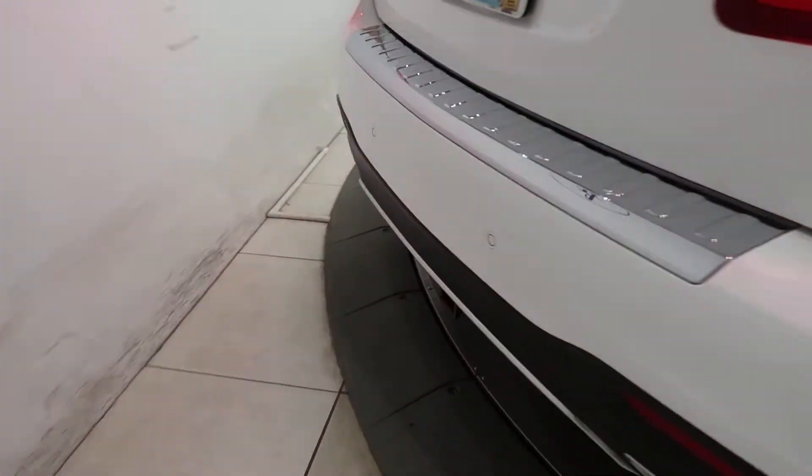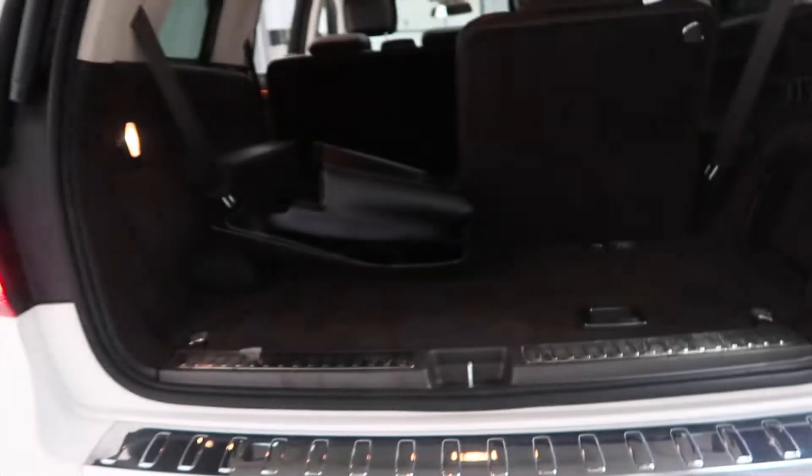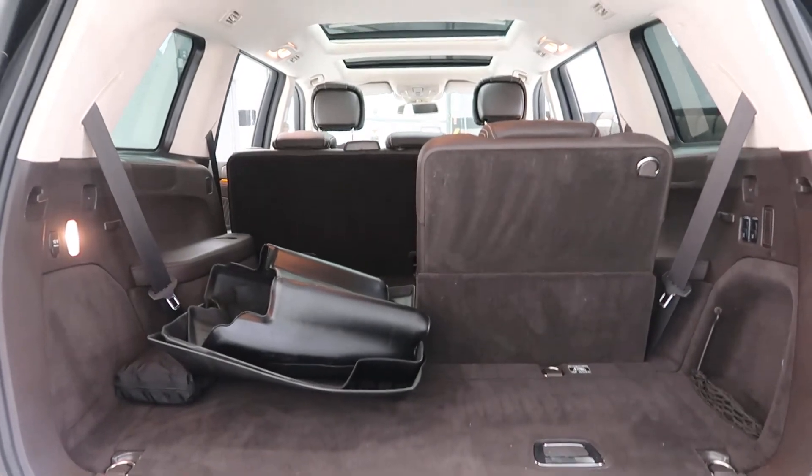This one also has a trailer hitch, GLS 550 4Matic badging, power liftgate, clean-set all-season floor mats, and fold-down third-row seats.